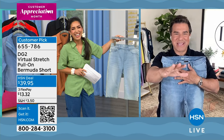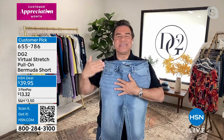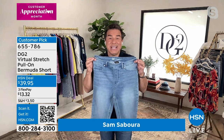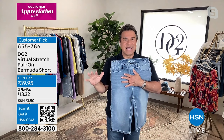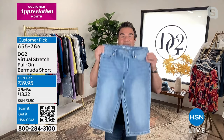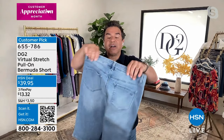Sam says this is DG2's number one best-selling short at HSN, in their number one best-selling fabric. It's been delayed, but they're excited it's back — and it's the most affordable Bermuda short they make. Whether you're brand new to DG2 or have been shopping for decades, this is your classic go-to bottom for spring and summer. It's their signature stretch denim with six inches of stretch and recovery, smooth flat front pockets sewn down, functioning back pockets, and belt loops added back by customer request.